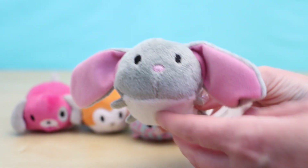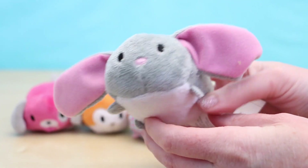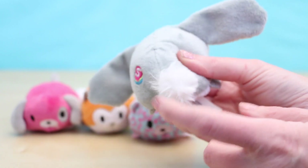Next up is Bonnie the Bunny. Bonnie is a really pretty gray and white color. She has pink ears, a pink nose, and look at her tail — awww! She has a little tiny white cotton tail.